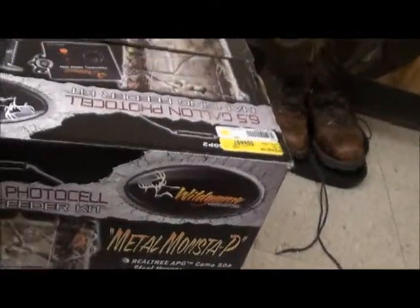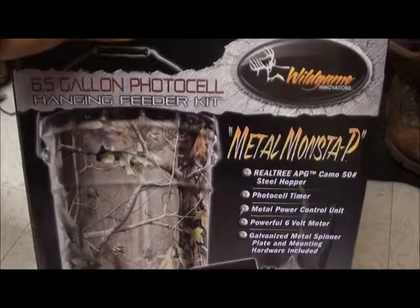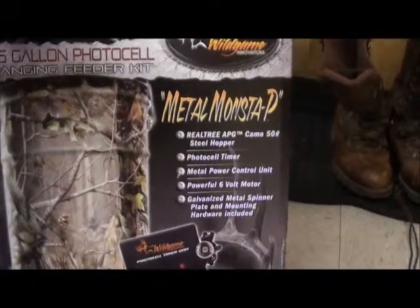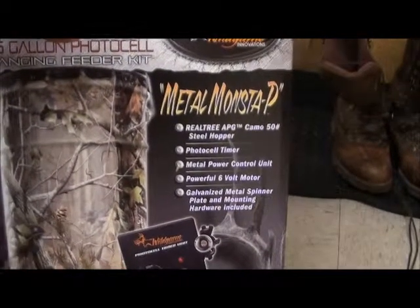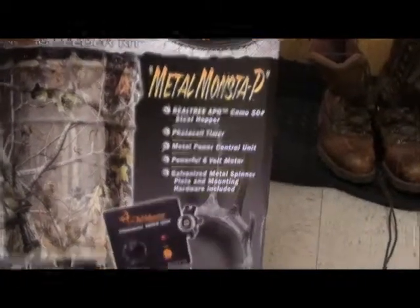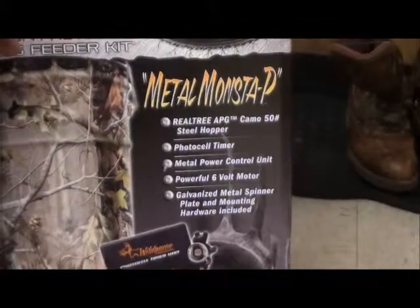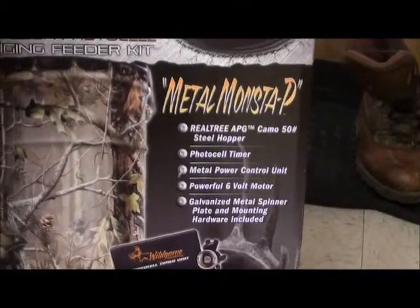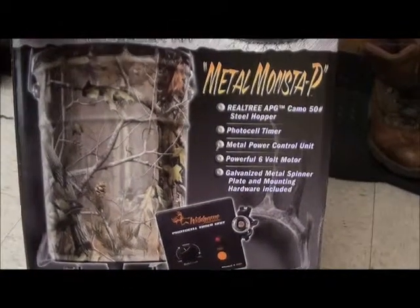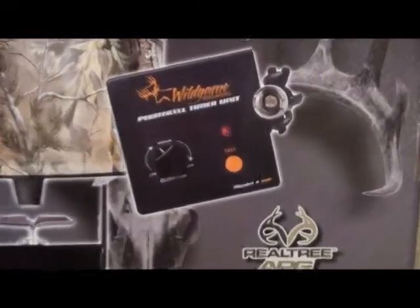The first one is this Wild Game Innovations 6.5 gallon photo cell hang-in feeder kit. I've got an idea where I'm going to put it, but it's going to take a while to get it out there because it's got a lot of other improvements to that property that need to be done. It's rated to hold about 50 pounds of feed, and I've got a feed mixture that I'm going to use — I'll share that with you all in a later video, a much later video after the improvements to that property have been made.